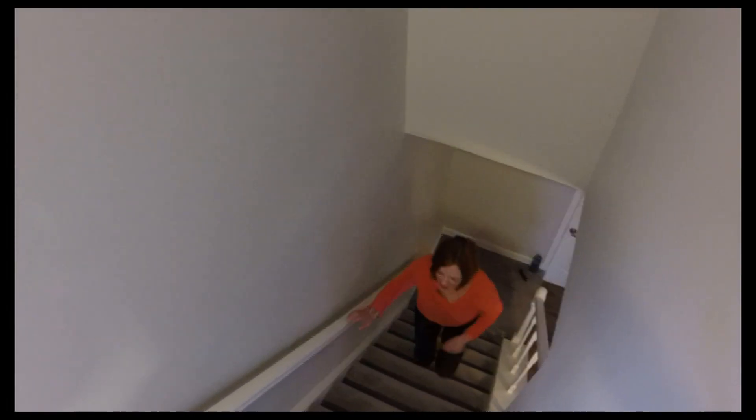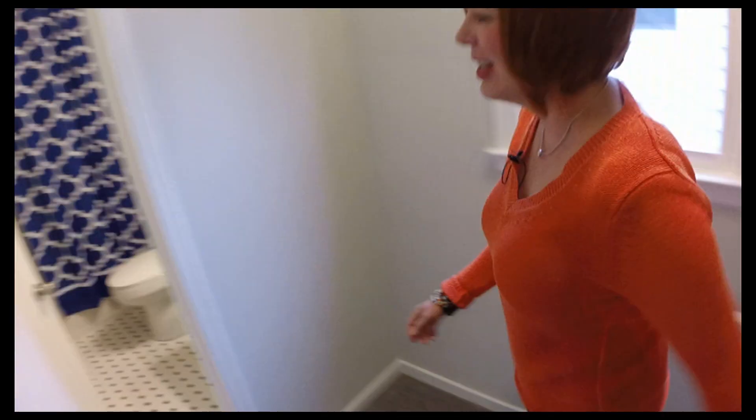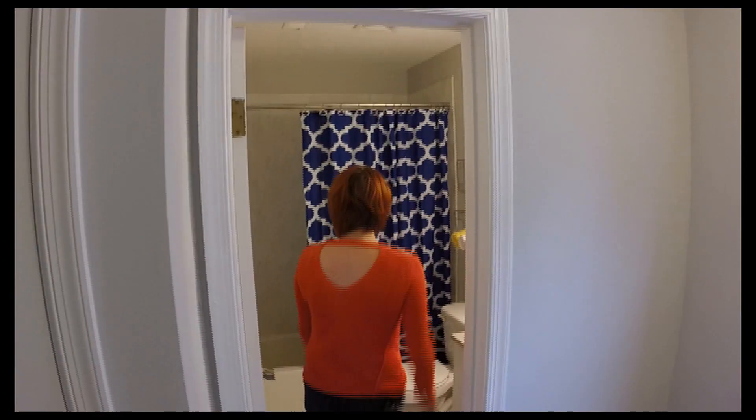Brand new carpet in this three-bedroom home — gorgeous, all the way upstairs. Three bedrooms are really good size, and a brand new renovated bathroom.